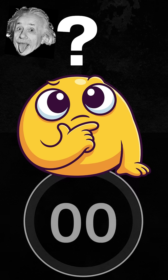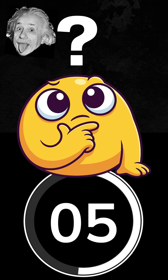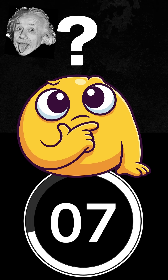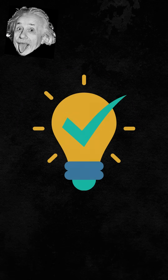I will give you 10 seconds to think. Did you figure it out?